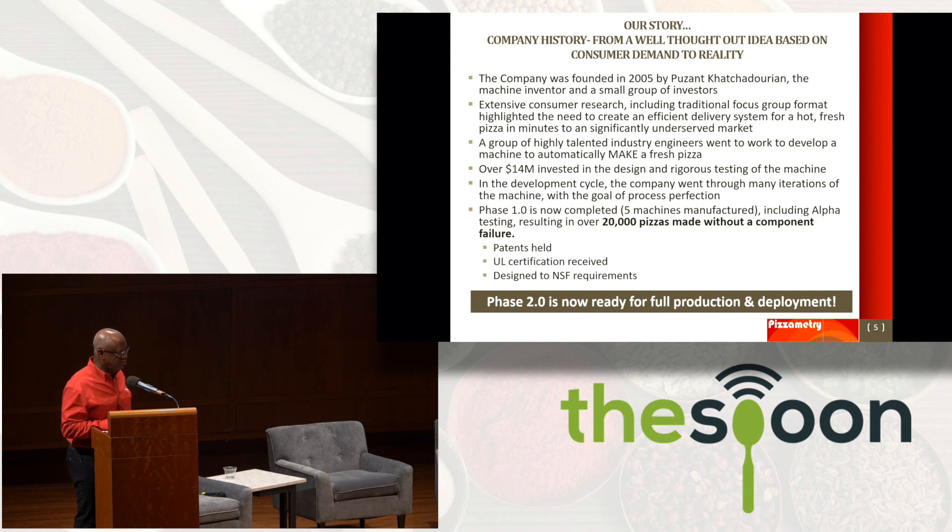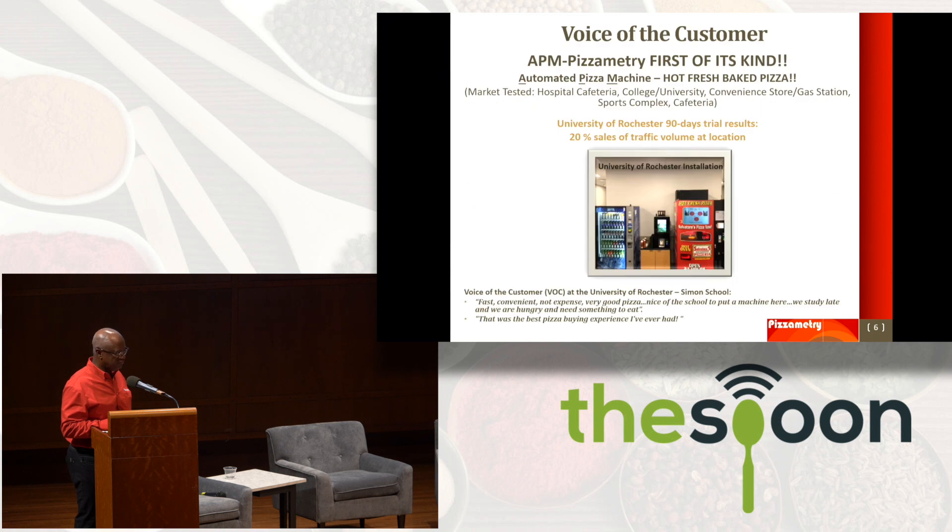Totally patented — patents are important. UL certified and designed for NSF. Here's our last market trial at the University of Rochester. It was a phenomenal trial and 20% of the daily sales were achieved at that location. Students said it's convenient, it's fast, very good pizza — no more stranded stomachs studying late.